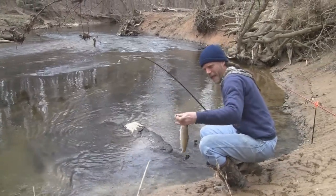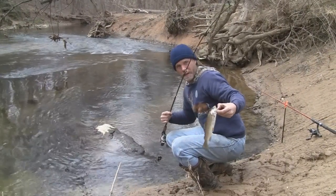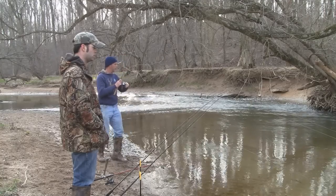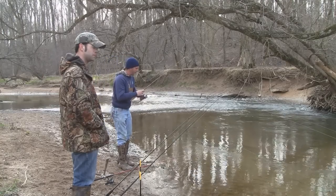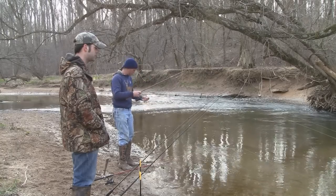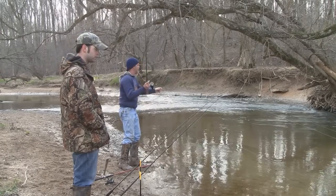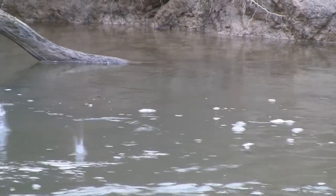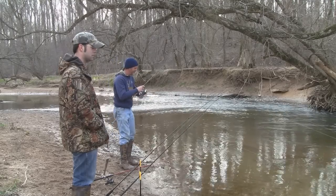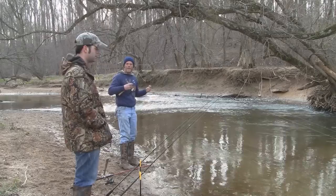There he is. That's a little more like it. Oh, what was that? I missed him. Rats. He bummed me a couple times now. Let's see if I can get him. He's laying right in there by that log. I missed him again, and he got my bait this time.